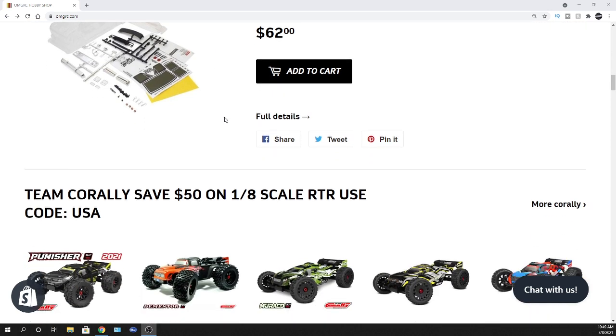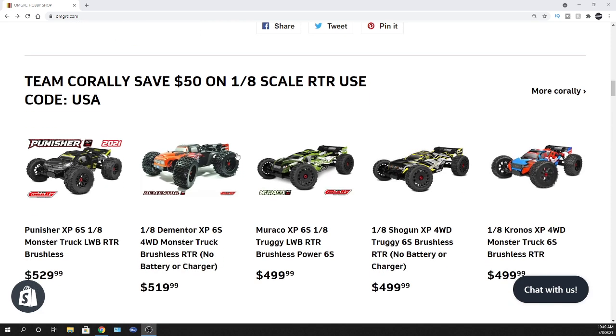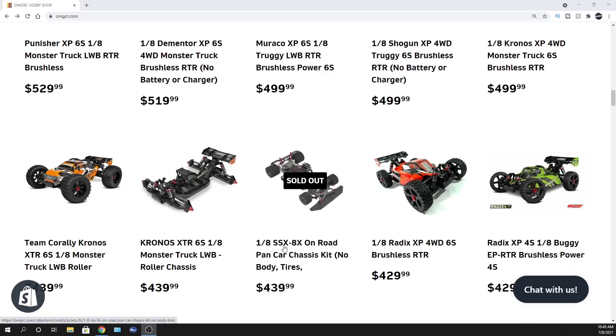Also, Team Corally — we're running a little deal I was allowed to share with you guys: $50 off any of the Team Corally ready-to-runs. The 1:8 scale kit doesn't fall into that category; it'll be these ready-to-run models here. So $50 off any of these. These deals don't come around very often at all, and these are pretty awesome vehicles.